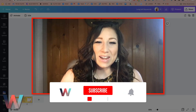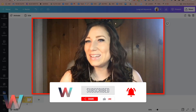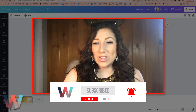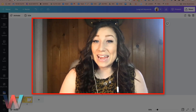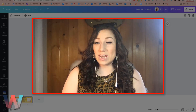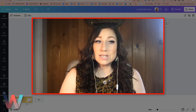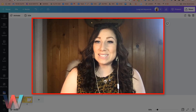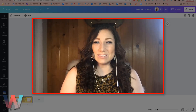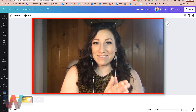If you have not already, please make sure that you have clicked on the subscribe button and the bell so that you get notified when a new video drops here on the channel. This is part of a larger series here on the Wix Training Academy channel, where we are covering the best tips and tricks to boost your site's SEO, generate more leads, and create more sales for your business. So without further ado, let's dive in.